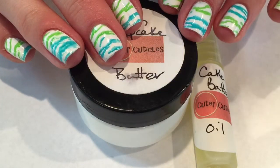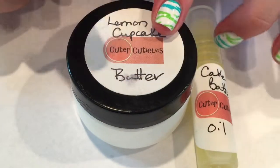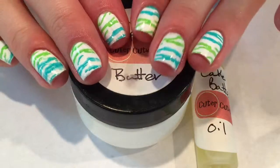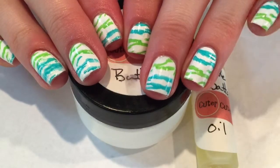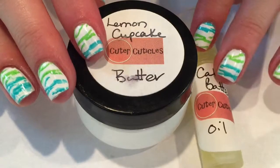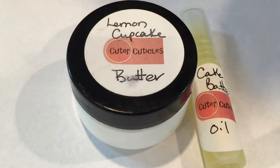So that was it for this video. If you guys are interested in Cuter Cuticles I will leave her link down below to her store. You definitely have to check it out because my cuticles look amazing after applying these cuticle products and they smell so good. So definitely check her out. Thank you guys so much for watching and I hope you enjoyed the video. Bye everyone!